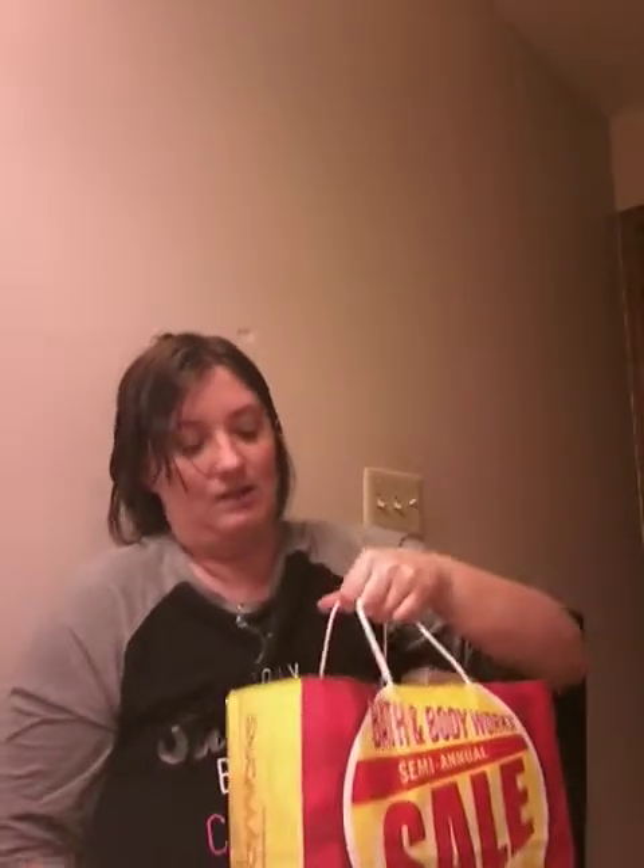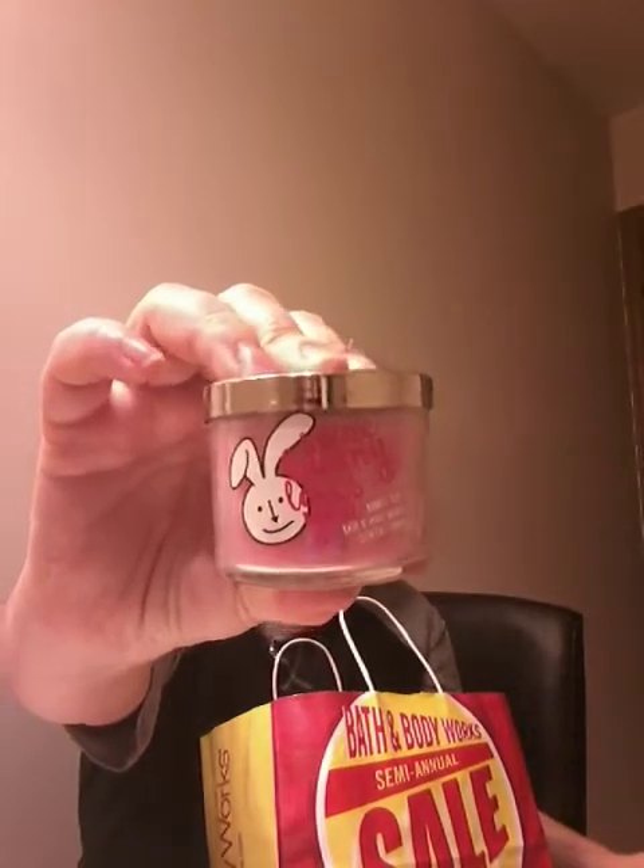We're going to start with the mini candles first because I have the most of those. The first one I have is Somebody Bunny Loves You — it's bubblegum, pink sugar cane, watermelon, and vanilla. It looks like this. It's cute, it's glass, it's got a little wick. I kind of wish they weren't glass. Then I got a Flannel — the scent notes on this are bergamot, mahogany, wood, and crisp apple.